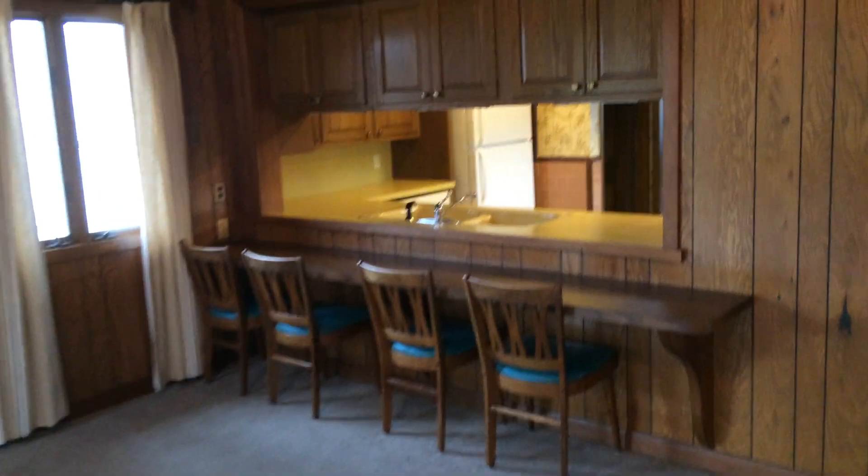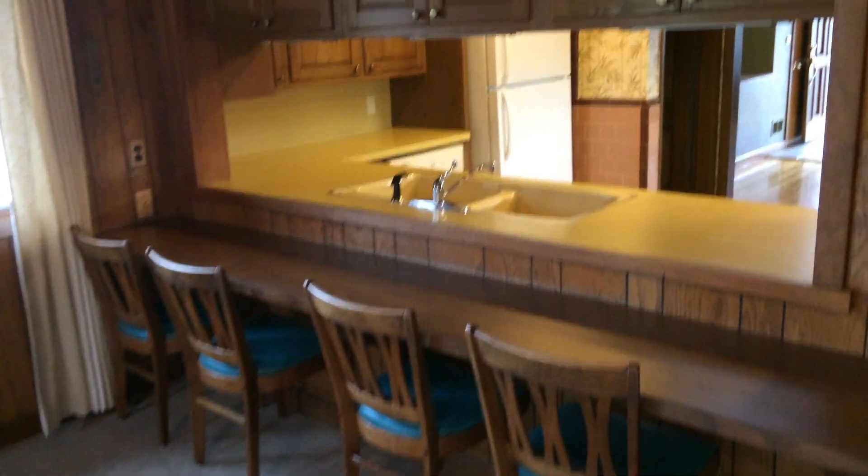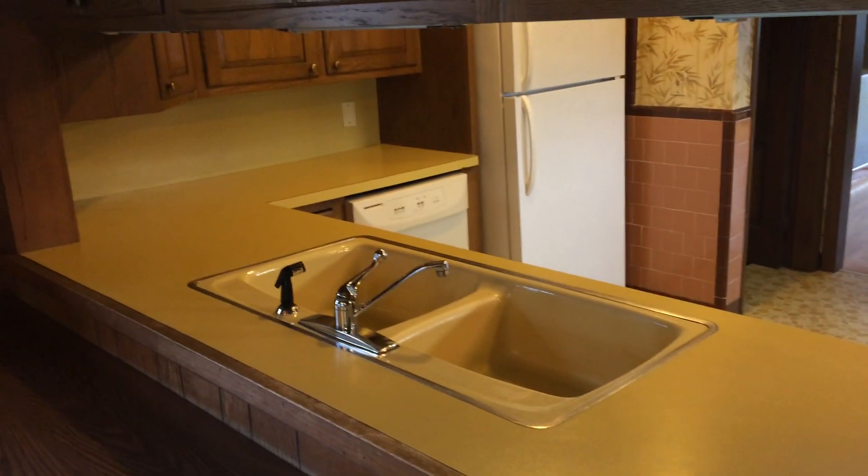And here we have our breakfast bar with chairs and the opening to the kitchen.